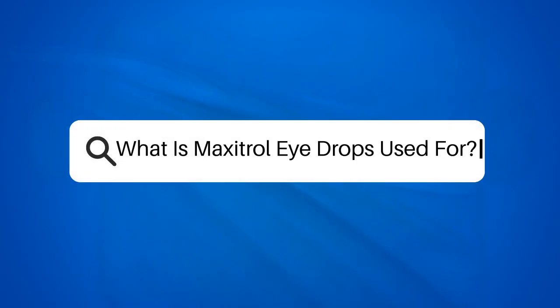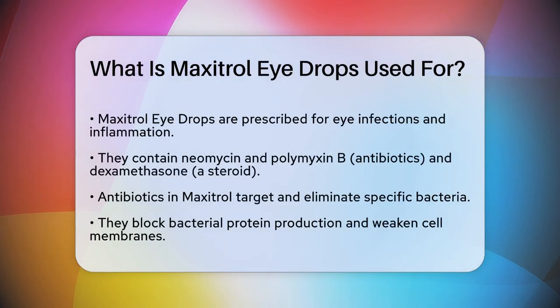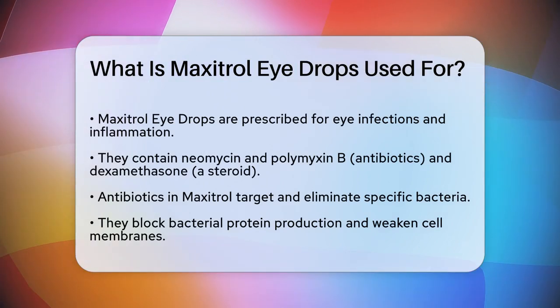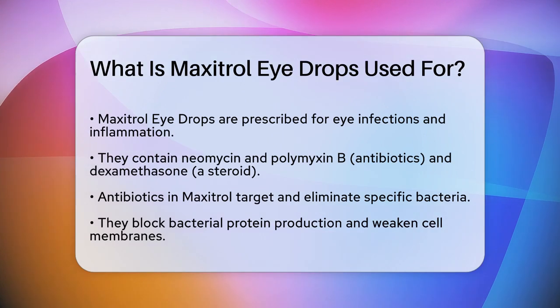What is Maxitrol eye drops used for? If you're dealing with an eye infection or inflammation and your doctor has prescribed Maxitrol eye drops, you might be wondering what this medication is all about. Let's break it down so you can understand its uses and benefits.